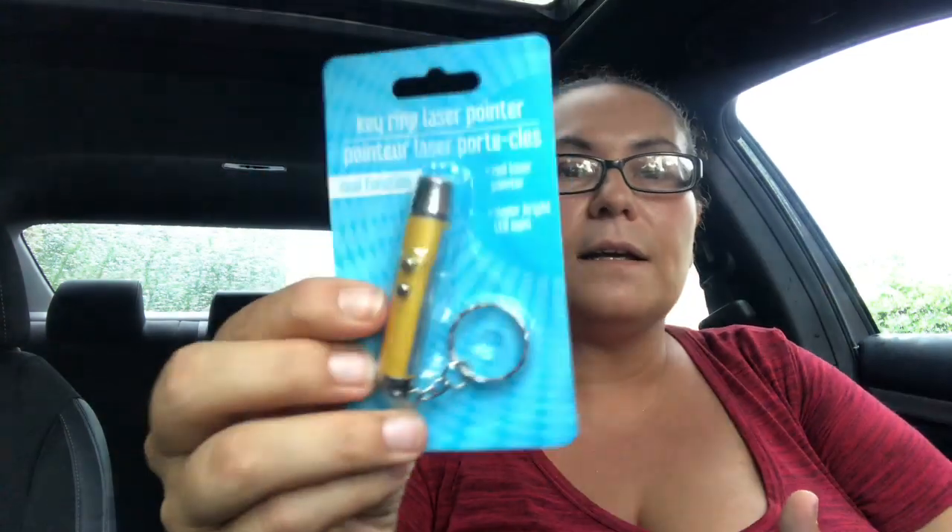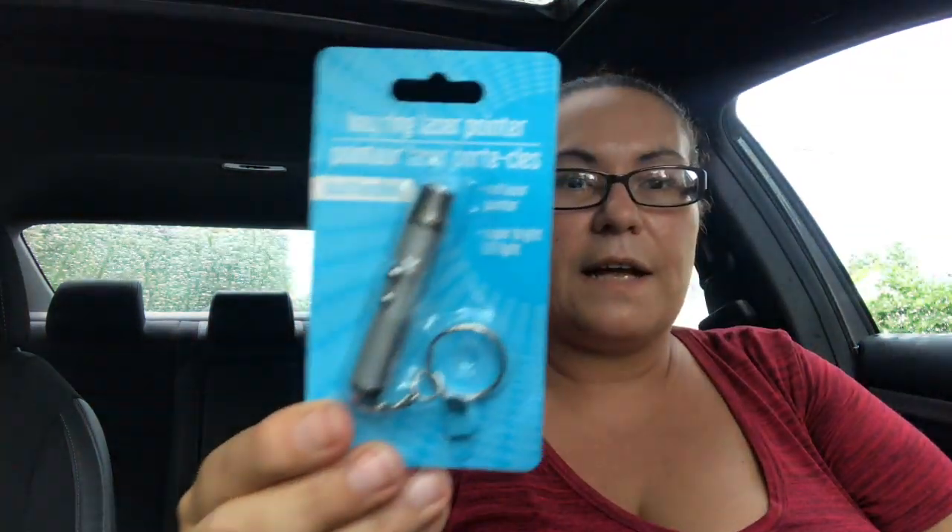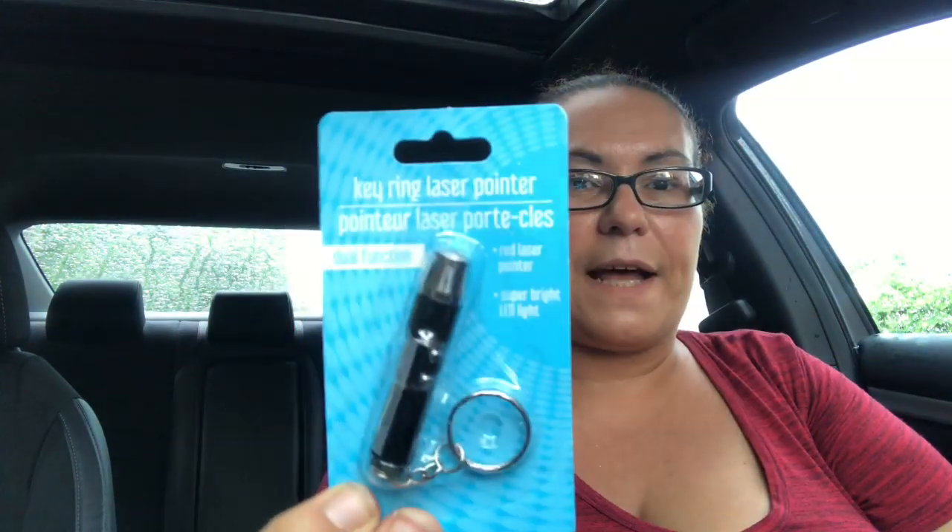I also got these key ring laser pointers — dual function, with a red laser pointer and a super bright LED light. Of course I had to pick these up for my fur babies to play with. I got one in yellow, one in silver, and one in black.